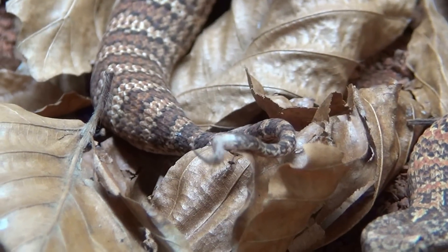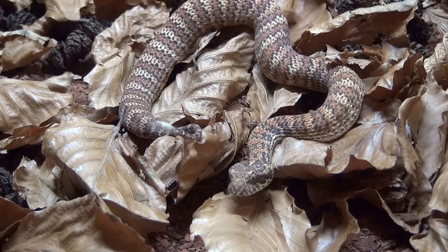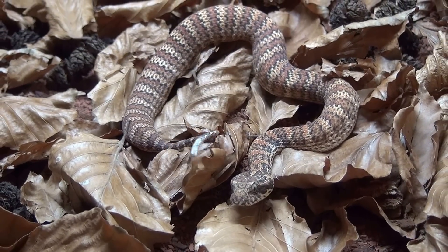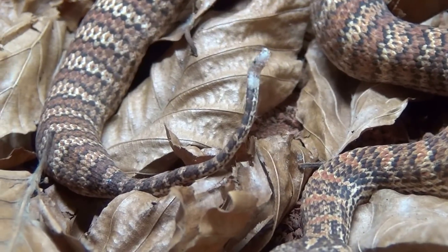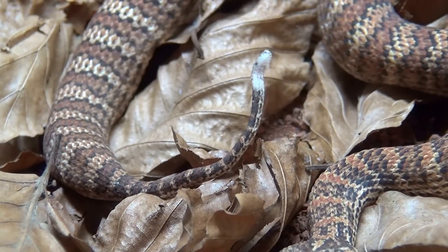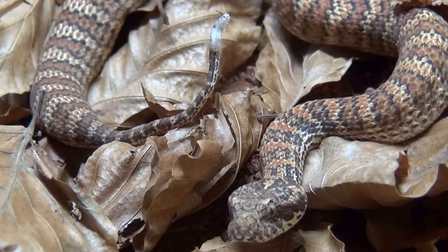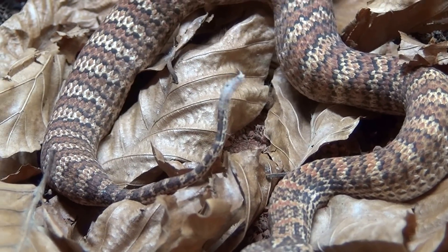Anyway, I wanted to show you guys a short video of Acanthophis subspecies Dajara doing caudal luring. I think this guy is in shed but he is still trying to eat — and he will eat forever. He is always angry.